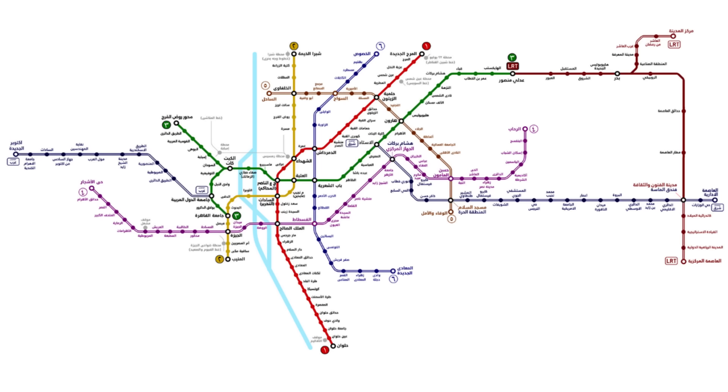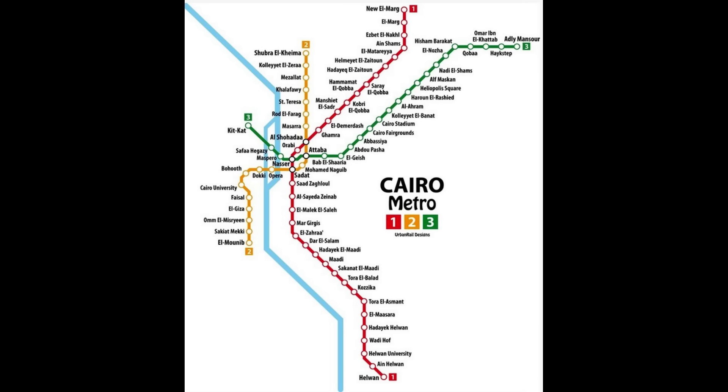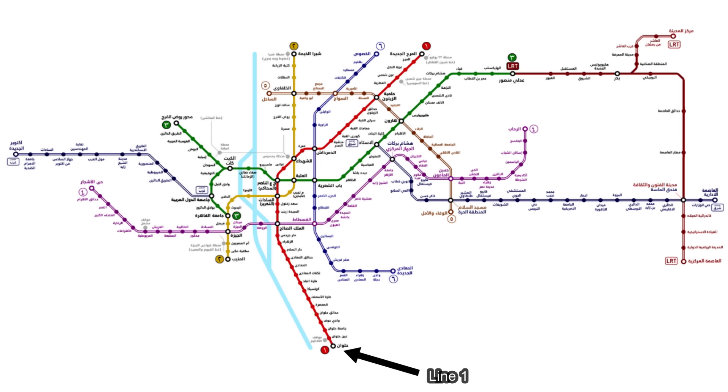The Cairo metro currently has three functioning lines, with another two lines being built but still under construction and not currently operational. Different maps online show different colors for the lines, but the numbers are what's important — those remain the same regardless of color. The three existing lines are Line 1, which is currently the train we are on now heading into Coptic Cairo. If you rode this train from the first station to the last station, it would take one and a half hours to complete the route.